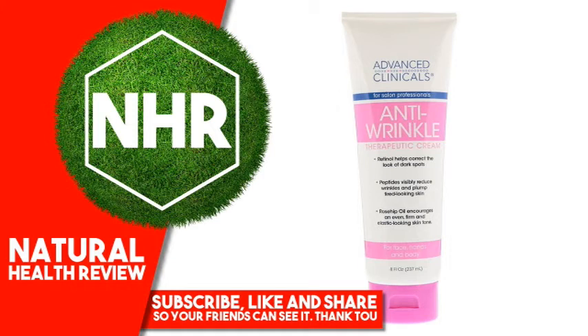Xanthan Gum, Disodium EDTA, Butylene Glycol, Carbomer, Polysorbate 20, Sodium Hydroxide, Fragrance, Ethylhexyl Glycerin, Capryl Glycol, Hexylene Glycol, Phenoxyethanol.